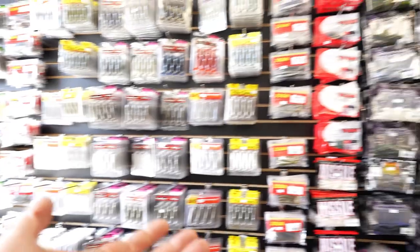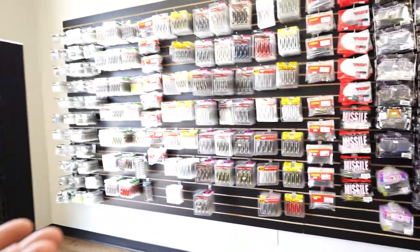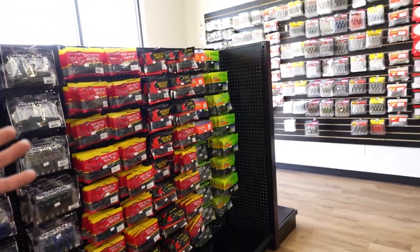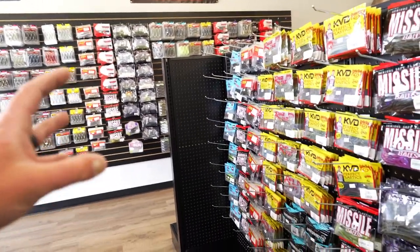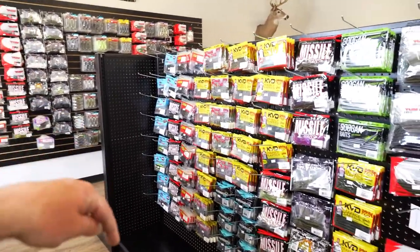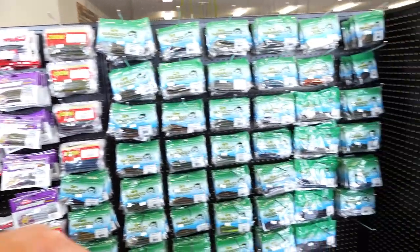This is the Hookup Tackle and Tackle Warehouse and Carolina Fish Department all in one. The stuff you normally go online to get that's not on Tackle Warehouse and not in Bass Pro — you can actually come in store and grab it all here.